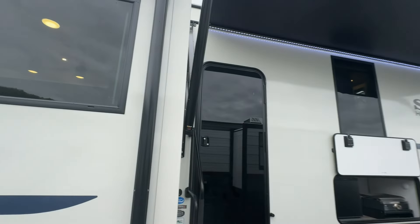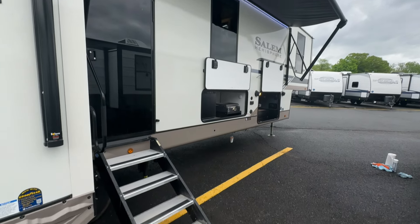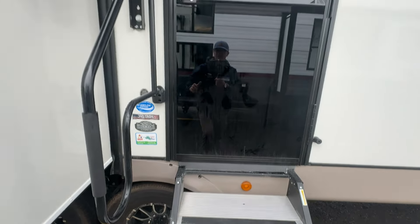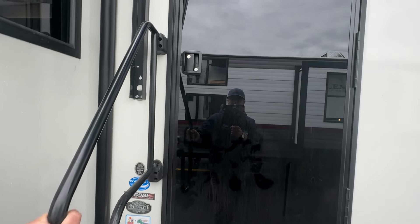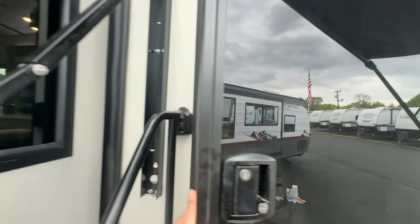It has two large awnings — I got one out a little bit here so you can see what that's like; it comes out farther than that. We got solid steps to make it nice, easy, and safe to go up, along with your grab handle. Check out this beautiful glass door — we're gonna head on in and see what you think.